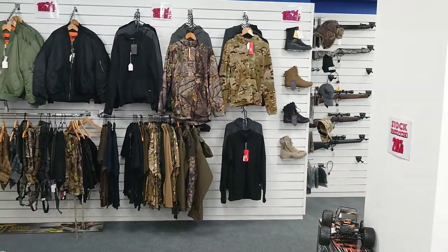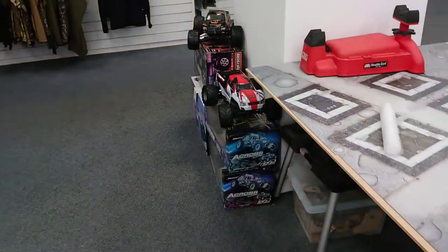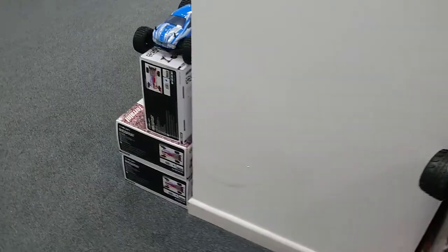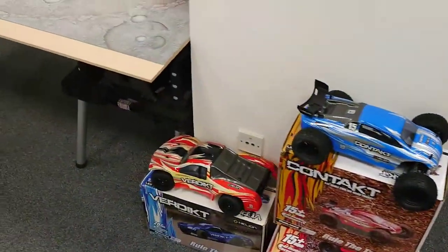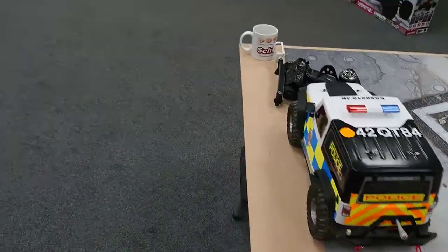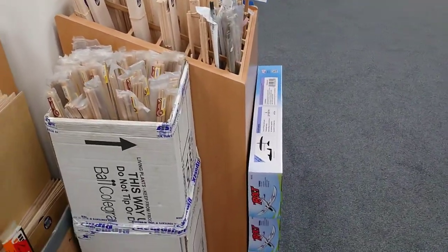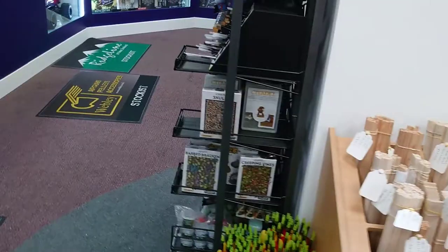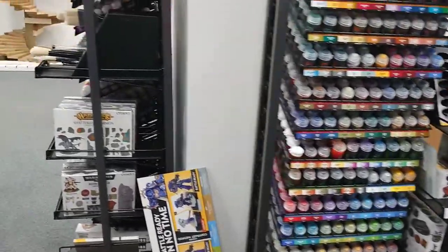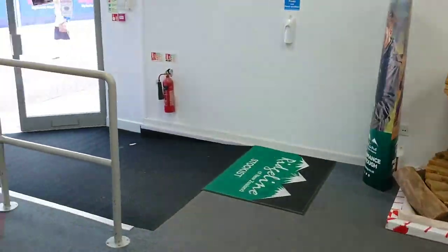They also do the shooting side of things, flying models, lots of different trucks, cars, etc. They also do Warhammer, with Agent Sigma being a big thing at the minute. They've got model supplies, balsa wood, etc. Massive collection of model planes and models in stock.